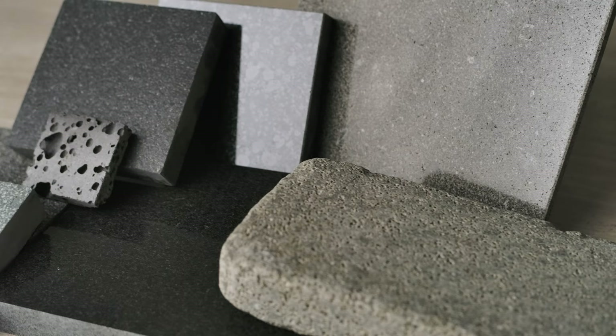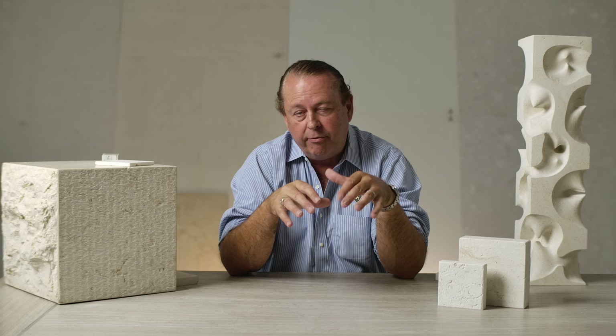Israel is only limestone — there's no marble, no granite, no onyx. It's just limestone in Israel. Brazil has a lot of granite. So there are regions that have both and there are regions that just have one.